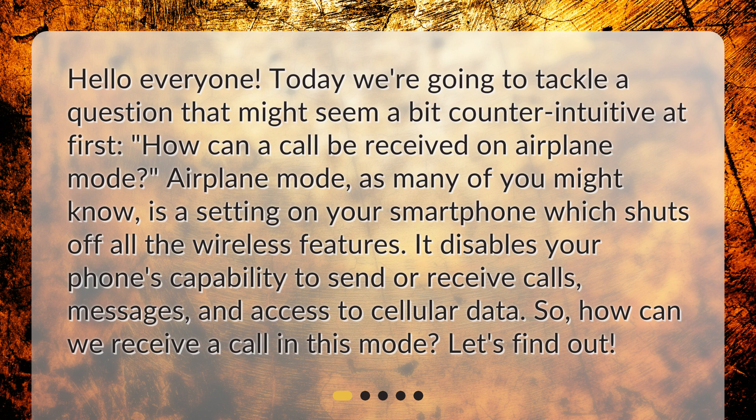Airplane mode, as many of you might know, is a setting on your smartphone which shuts off all the wireless features. It disables your phone's capability to send or receive calls, messages, and access to cellular data. So, how can we receive a call in this mode? Let's find out!